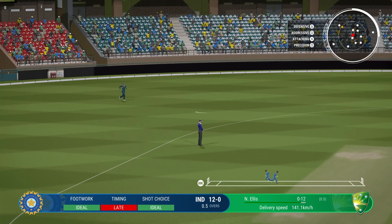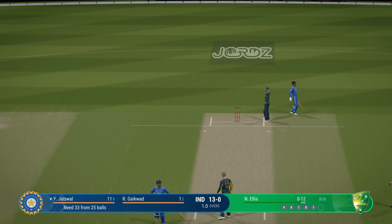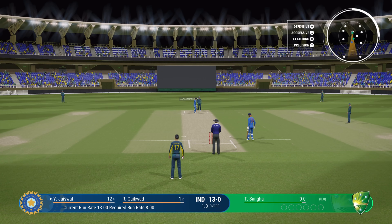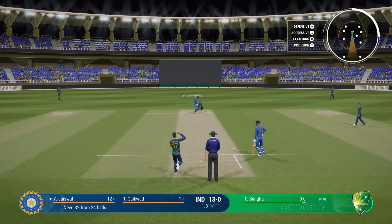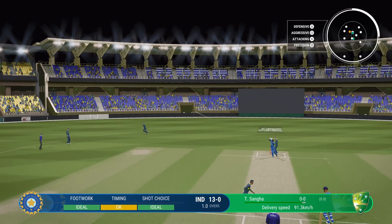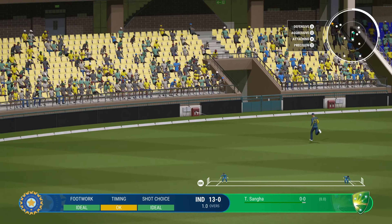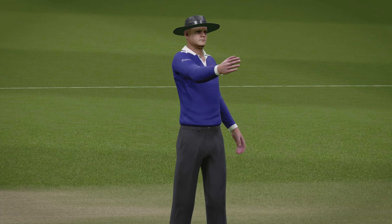Chance to run two. 13 runs out of there — India, 13 for none. Sanga the right armer is coming into the attack from the north end. Nicely played, it just looks so easy — gets onto the front foot and eases through the ball. They can just stand and admire that shot.